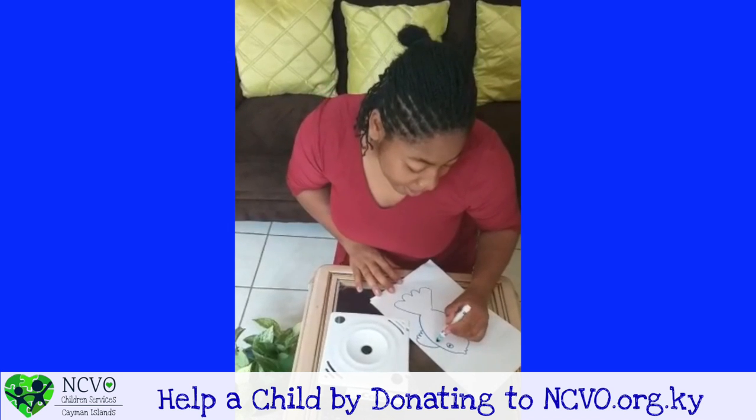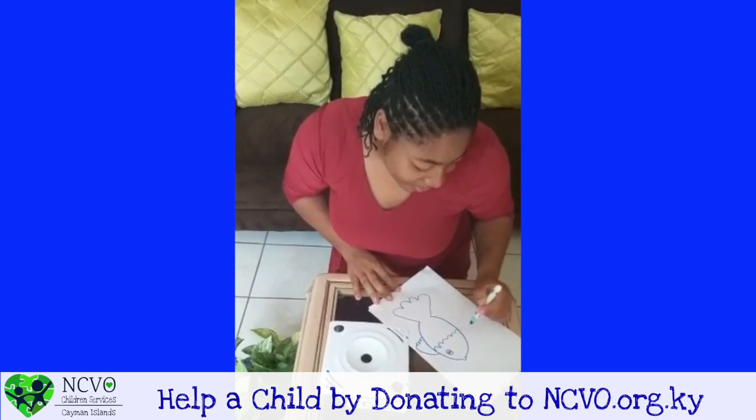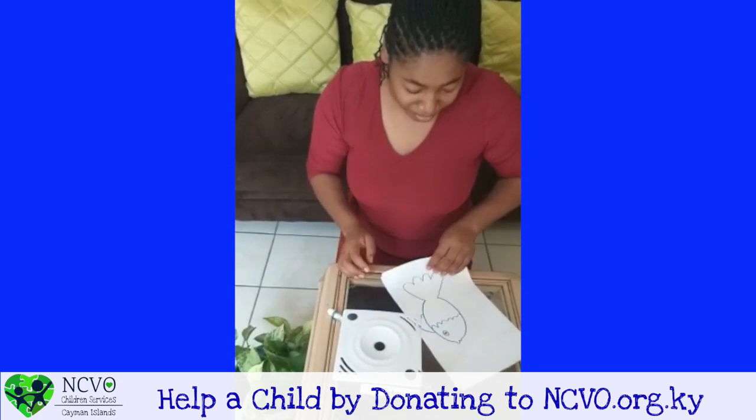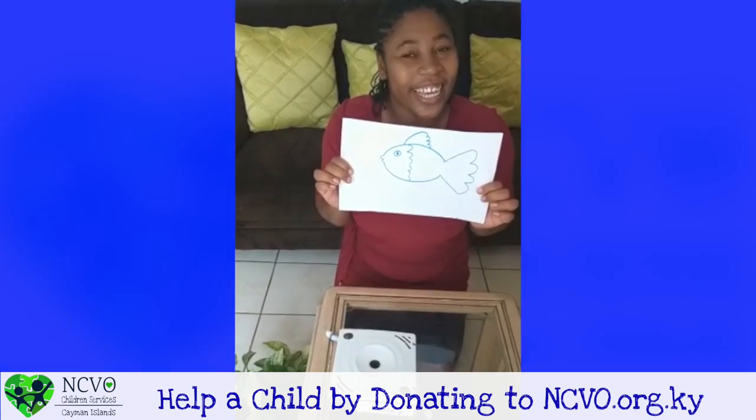And some extra scales. There we go. Say hi to Koli! Thanks for watching!